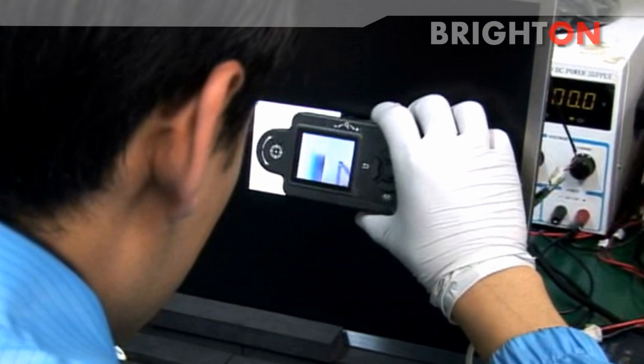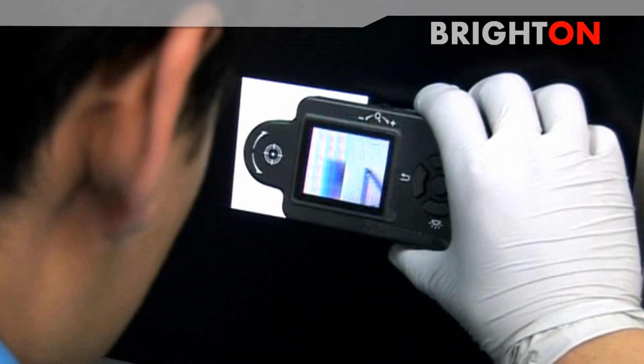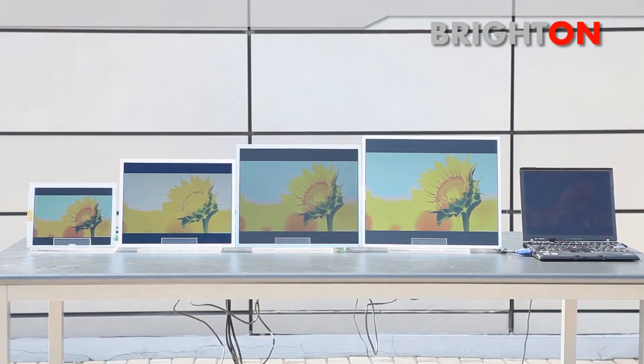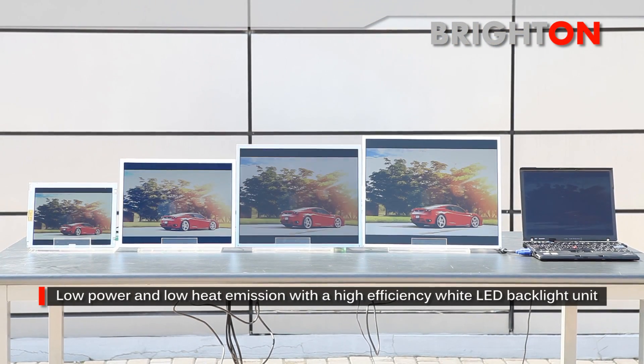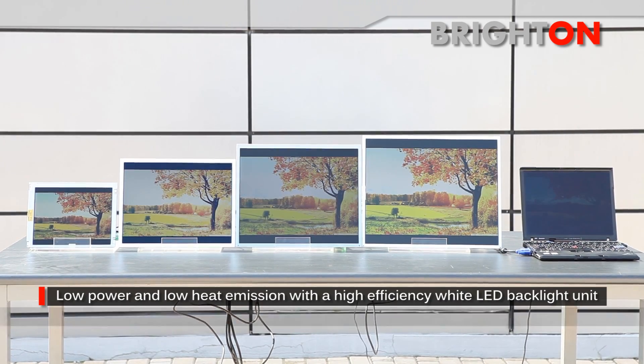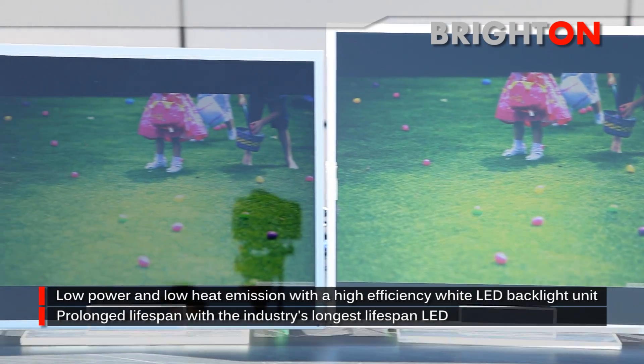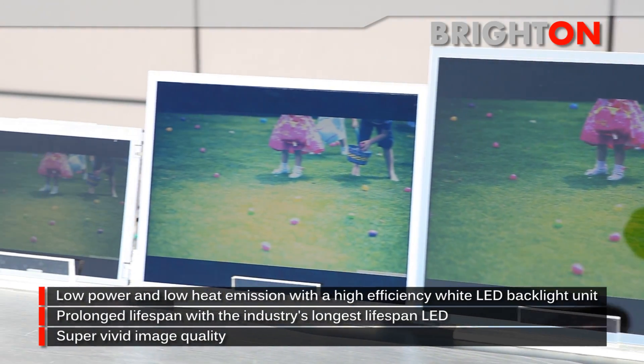Bright On is an Enhanced Brightness TFT LCD with white LED for maximum sunlight readability of up to 2,000 cd/m². Our advantages are low power and low heat emission with a high-efficiency white LED backlit unit, prolonged lifespan with the industry's longest lifespan LED, and super vivid image quality.